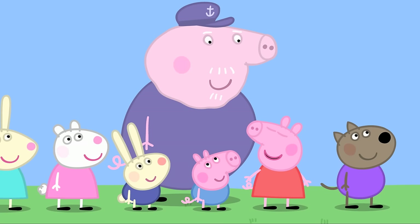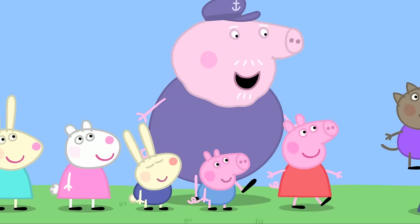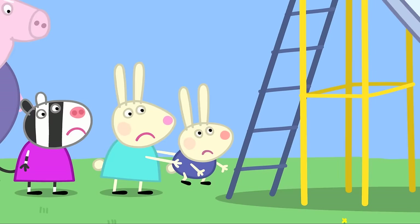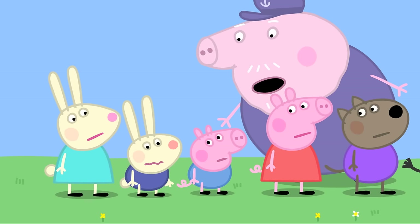Peppa asks if they had swings in the olden days. Grandpa confirms they had swings, climbing frames, and roundabouts, but his favourite was the slide. It's Peppa's favourite too. Everyone takes turns on the slide. Richard Rabbit finds it hard to wait his turn and gets told off.